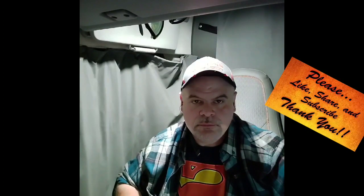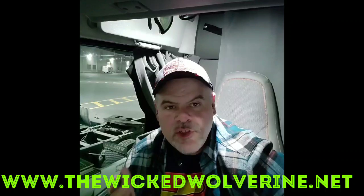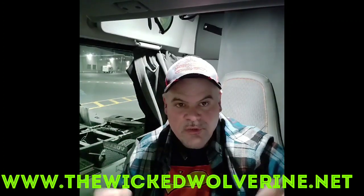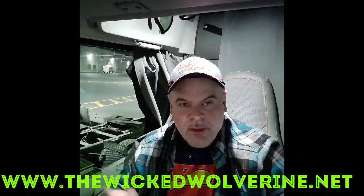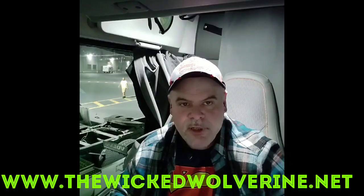That's about all I got for you guys — hope you have an excellent night. Oh yeah, I almost forgot: please go to www.thewickedwolverine.net. I've got my blog there — I'm not trying to sell you anything, there's nothing for sale, just information. It's a lot easier for me to write this stuff down so it makes sense. Drop a like, maybe sign up for the email list so you get notified when I post a new article. That'd be greatly appreciated — thanks.